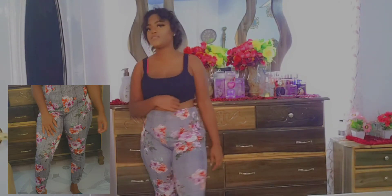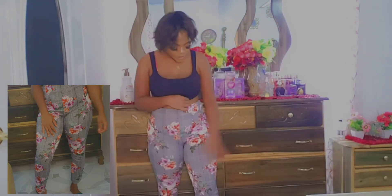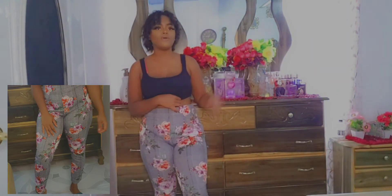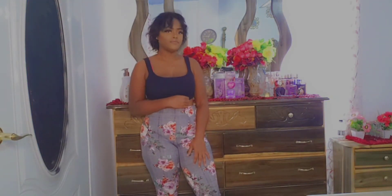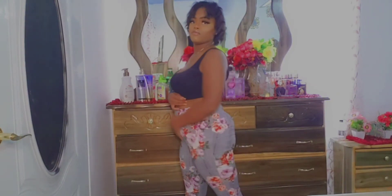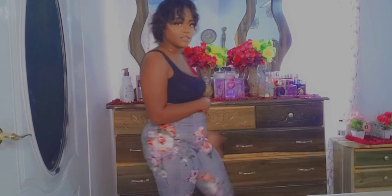The next outfit is the pants. I'll take a picture so you can see the full look. My cousins rate it: one gives a nine out of ten and the other gives a seven out of ten.